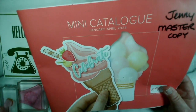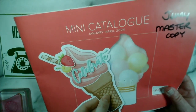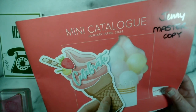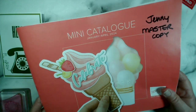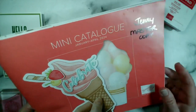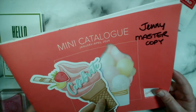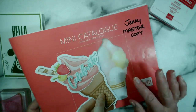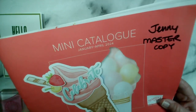The catalogue front has ice creams — not exactly ice cream weather here at the minute! It's also got a picture of a cake and some balloons. The weather here is awful — cold and very wet, with so much rain over the last two weeks. From here on in, you'll see lots of samples, videos, and live demonstrations using products from this catalogue.